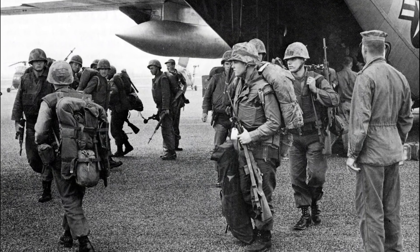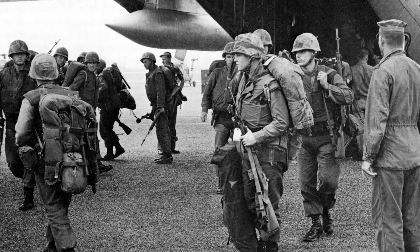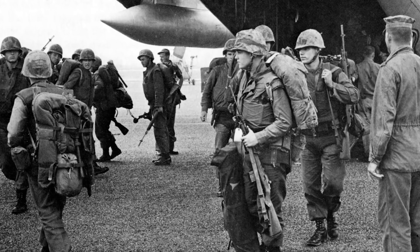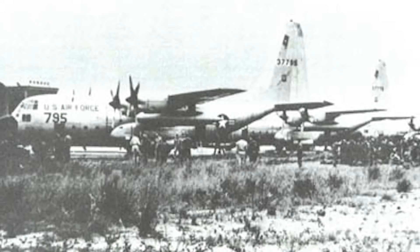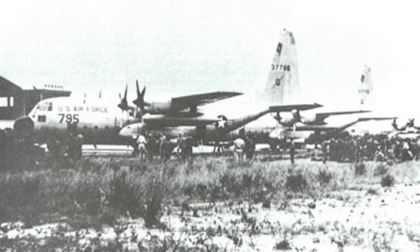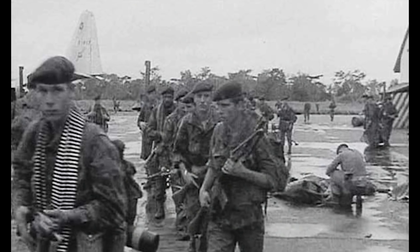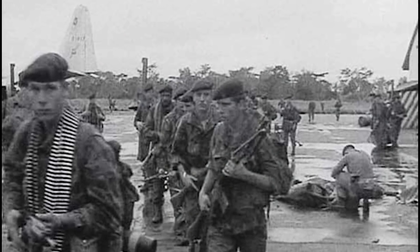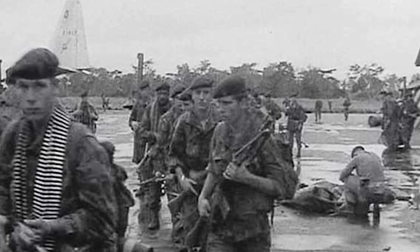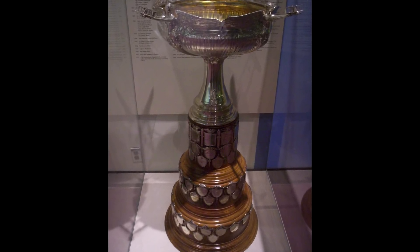In 1964, C-130s began participating as forward air controllers, or FACs, over the Ho Chi Minh Trail along the Laos-Vietnam border in support of American strike aircraft. Later in 1964, C-130s operating with the 302nd Air Division conducted a dramatic mission in the Belgian Congo, which involved Belgian paratroopers being dropped, air-landed, and airlifted to rescue trapped hostages in Stanleyville, who were being held by communist Simba forces. This mission resulted in the awarding of the prestigious McKay trophies to the C-130 crews.